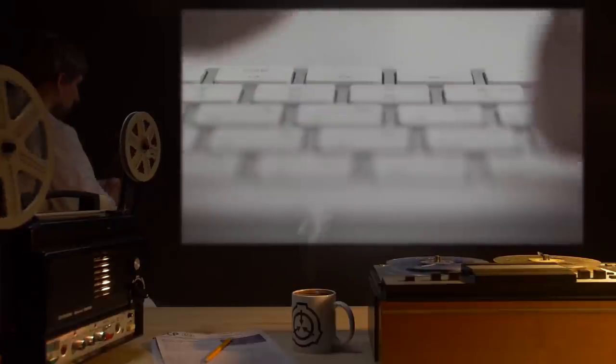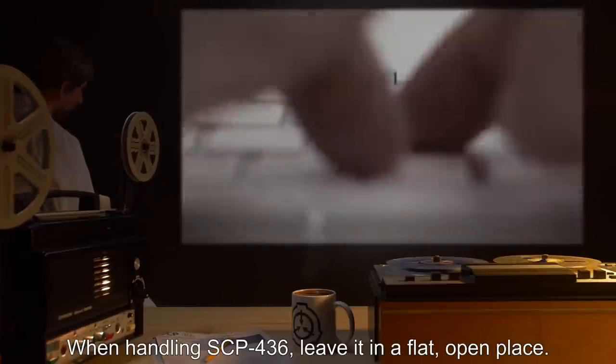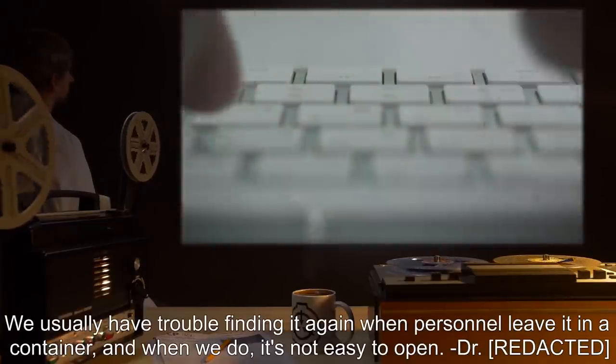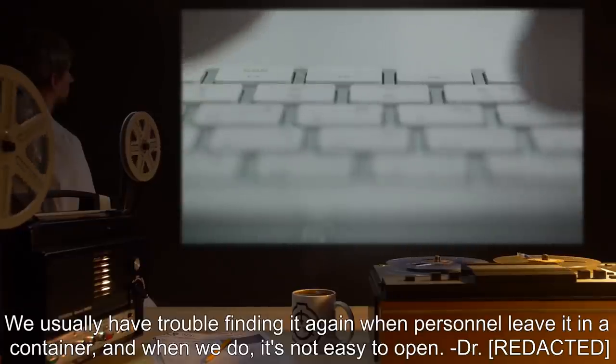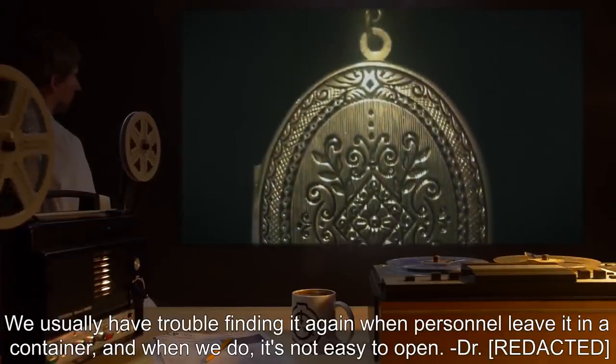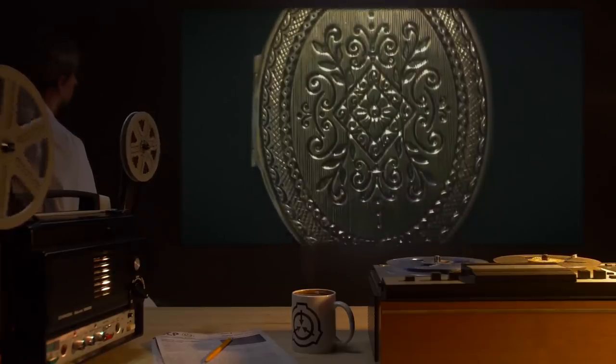Addendum: When handling SCP-436, leave it in a flat, open place. We usually have trouble finding it again when personnel leave it in a container, and when we do, it's not easy to open. — Dr. Rick.